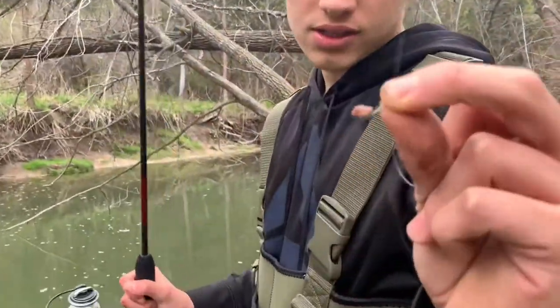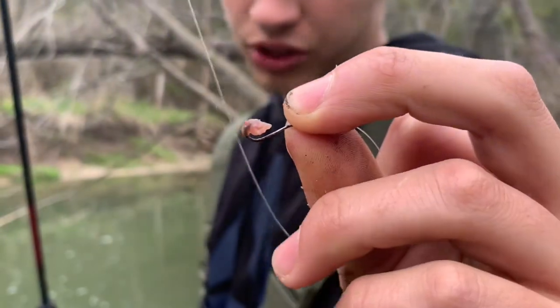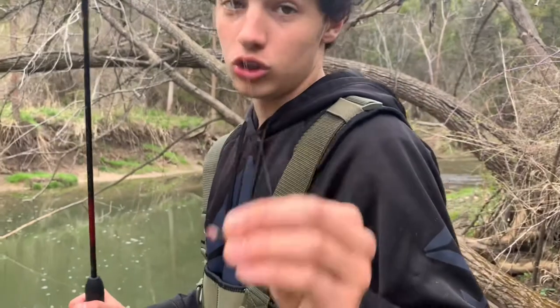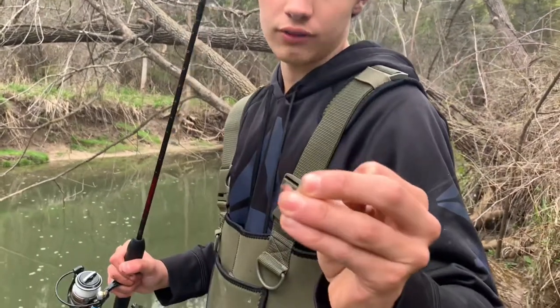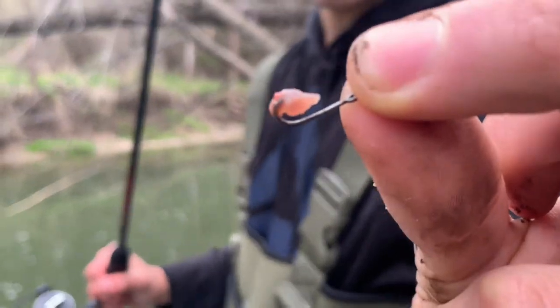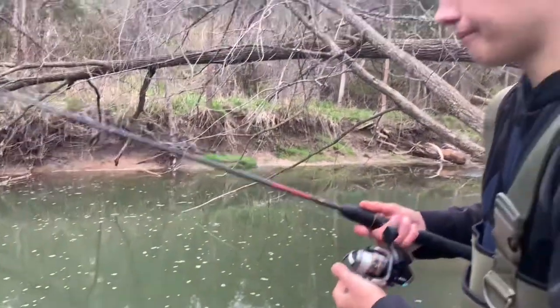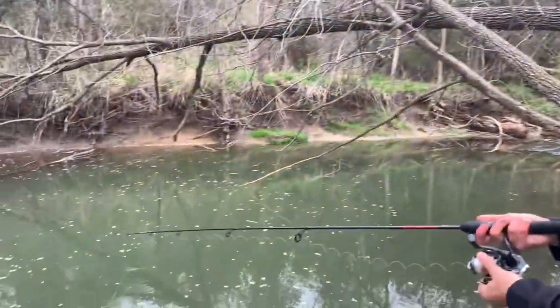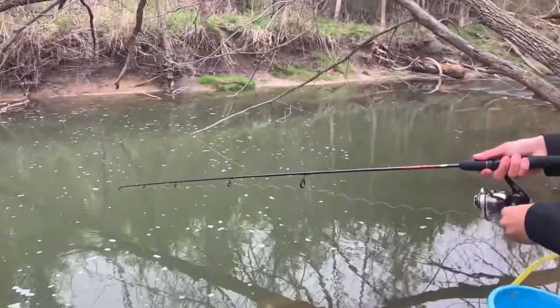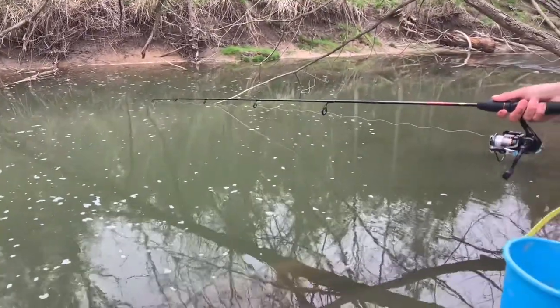This is the size of hook I'm using — very, very small. As you can see, the worm is minuscule. You don't want to overdo it with the worm. Even the bigger ones will bite a small amount of worm — you just want enough to cover where the barb is on the hook, not the shaft. Sometimes people put too much worm and the fish bite the piece that's not on the hook — that's how you lose a lot of fish.